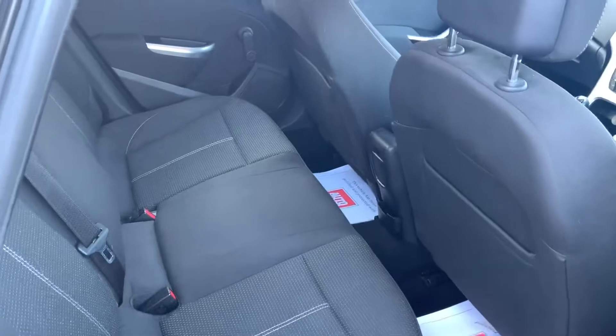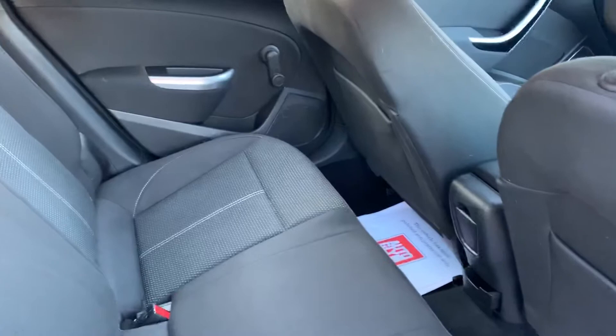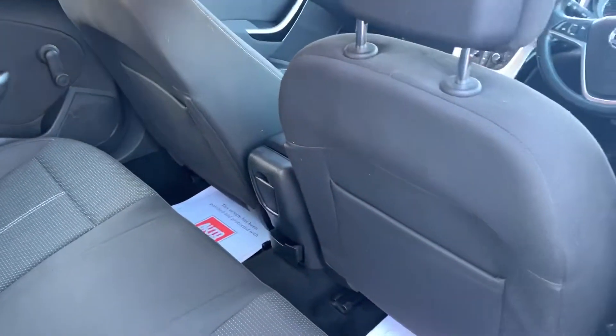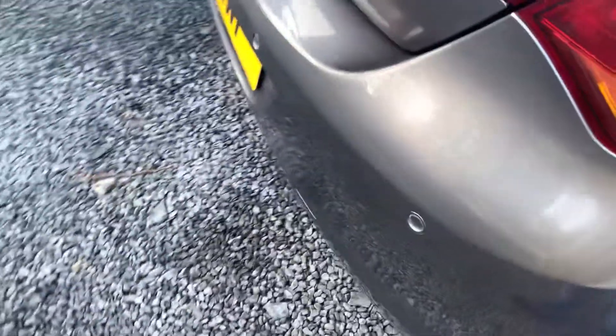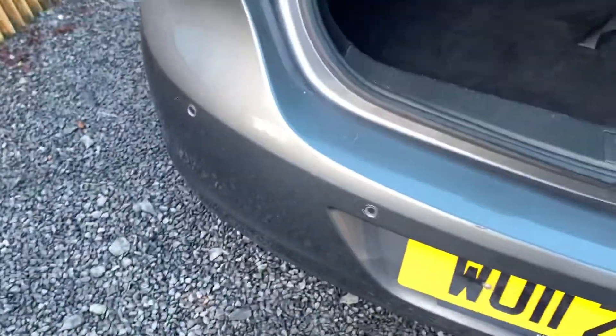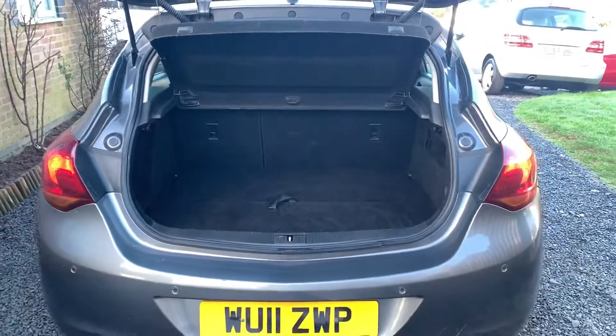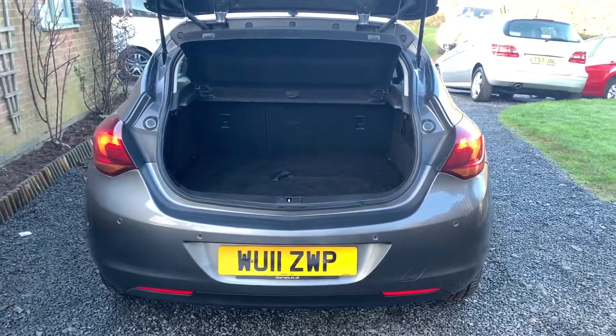In the rear of the vehicle the seats are in nice condition with no rips or tears. The door cards and seat backs are in good condition also. This car has rear park sensors. The luggage area is also clean and tidy with the spare wheel and tools all present.